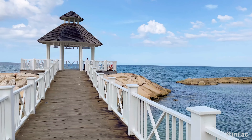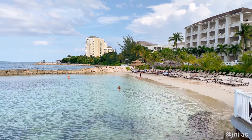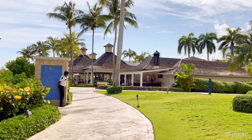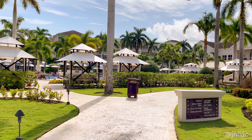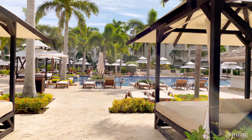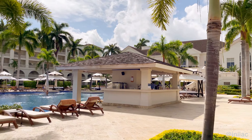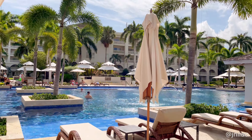Just in case you didn't already know, Hyatt Ziva is just next door, which is the family-friendly sister resort. With the exception of children under 18, all guests have complete access to both resorts. That security guard to the left is the only barrier as you exit Zillara and enter Ziva — it's that easy. Here we have Ziva's main pool, which is also designed beautifully. Straight ahead you can see another swim up bar, and many cabanas and lounge seating as well.